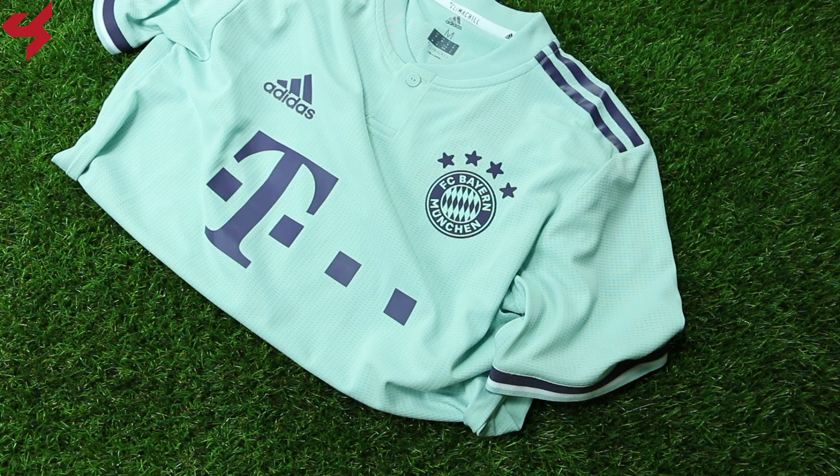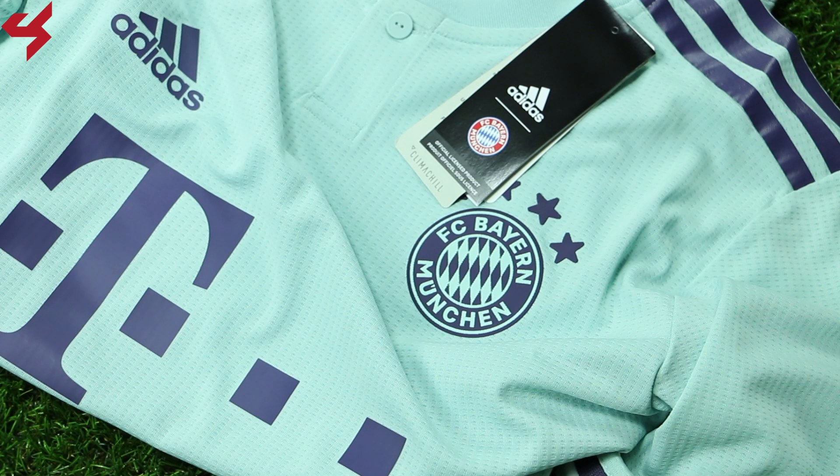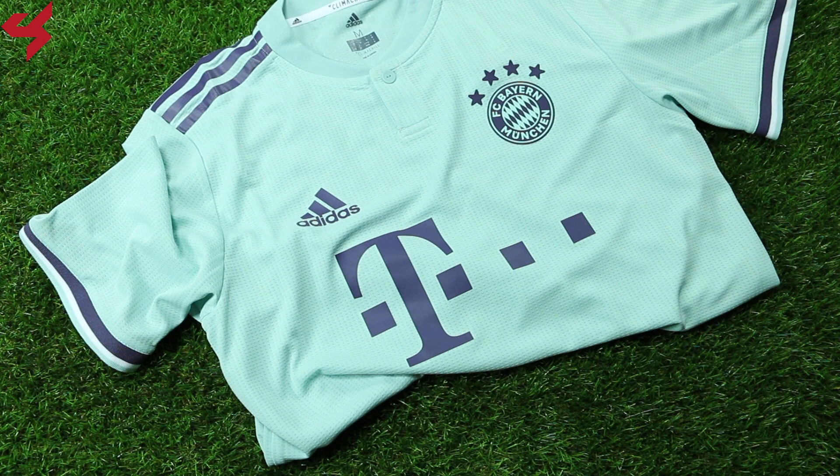Sitting on what Adidas are calling ash green, trace purple details sit along the jersey. The football crest of Bayern and the Adidas logo are heat transferred onto the jersey. Telecom are your main shirt sponsor, sitting on the center of the jersey in purple. A rounded collar was used with a one-button closure, and purple rubberized Adidas stripes sit along the shoulders. The sleeves are minty green with hits of purple and white.